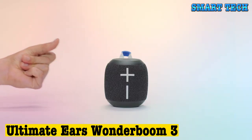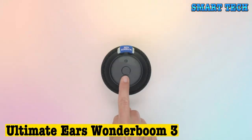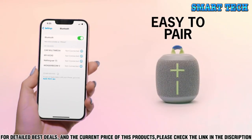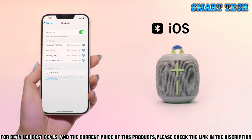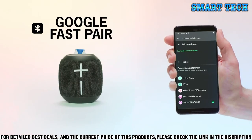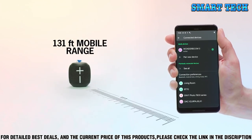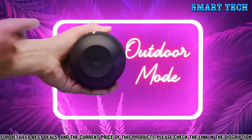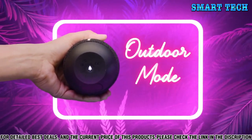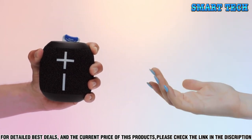Number six: welcome to the Ultimate Ears Wonderboom 3. This revolutionary new Bluetooth speaker is the perfect companion for your music listening and entertainment needs. The Wonderboom 3 offers an impressive 360 sound to fill any space with crystal-clear audio, and its streamlined design is as stylish as it is functional. With its waterproof and dustproof design, you can take your music wherever you go — it's perfect for outdoor activities, beach trips, and poolside listening. Plus, the Wonderboom 3 is designed to float, so you can take your tunes with you into the water.